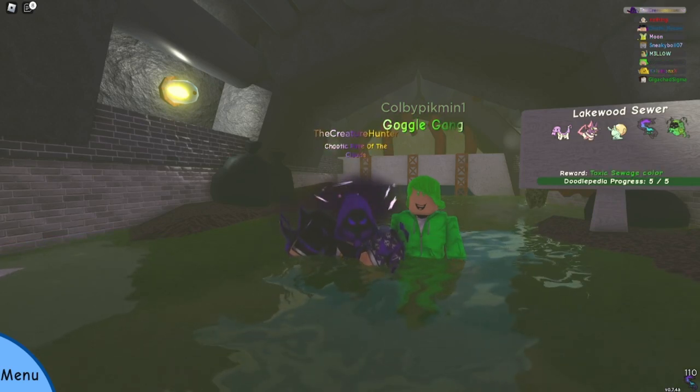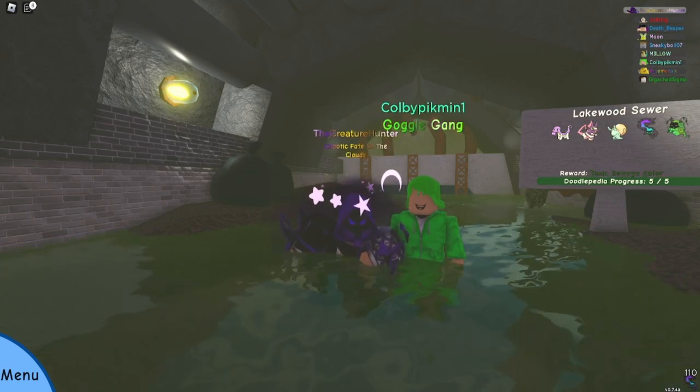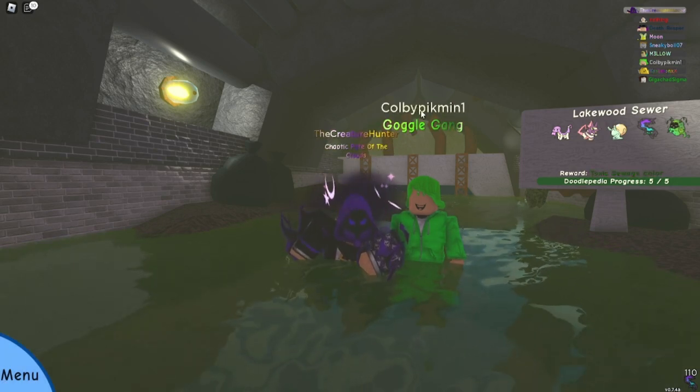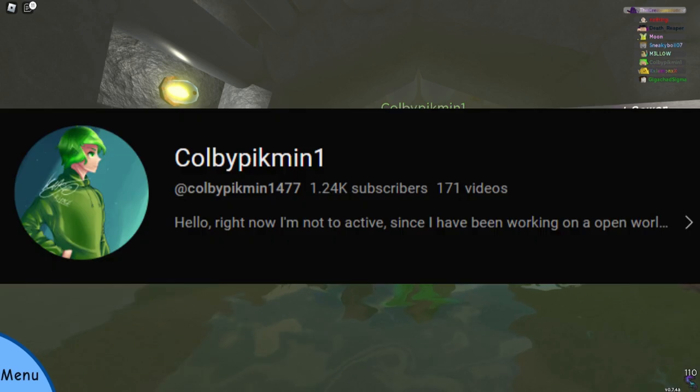Yo, what's going on guys? It's Creature here, back with another video, and this is just going to be a quick video. This doodle, found by ColbyPikmin1, my good friend — I'll be leaving his description in the channel for his YouTube channel. He's a YouTuber, and he let me borrow this with a video.